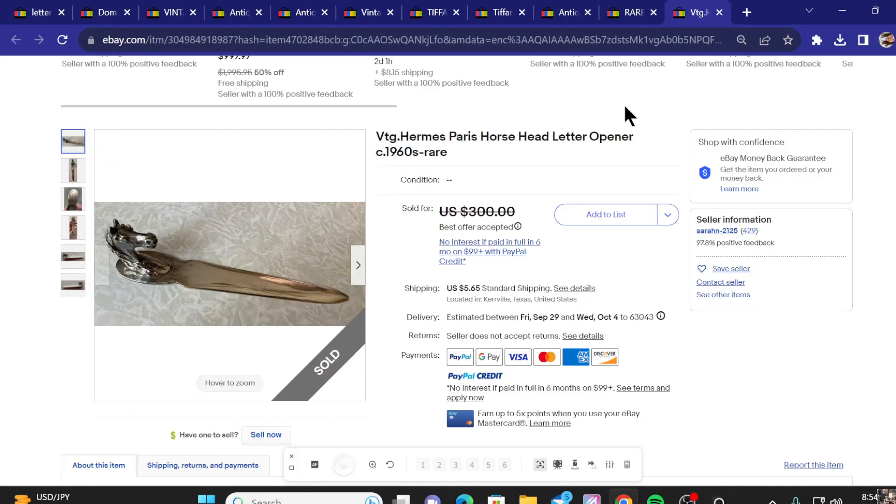Welcome back to another episode of the top 10 most expensive items sold on eBay recently. Today we're getting into letter openers. Before we get started, please like this video, don't forget to subscribe, turn on that notification bell so you never miss a video, and here we go.